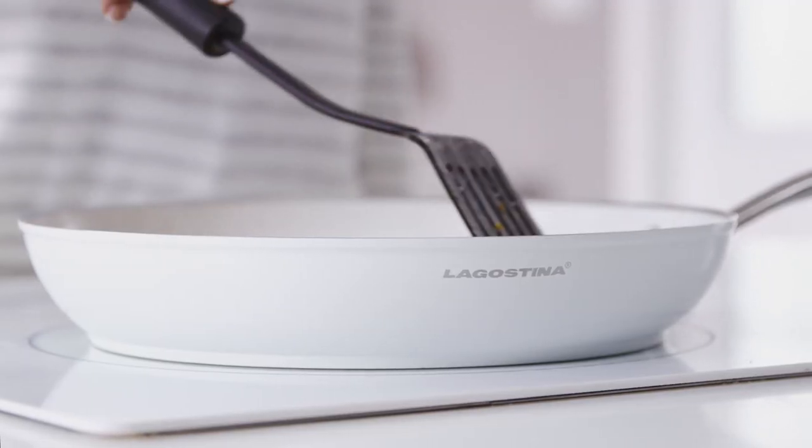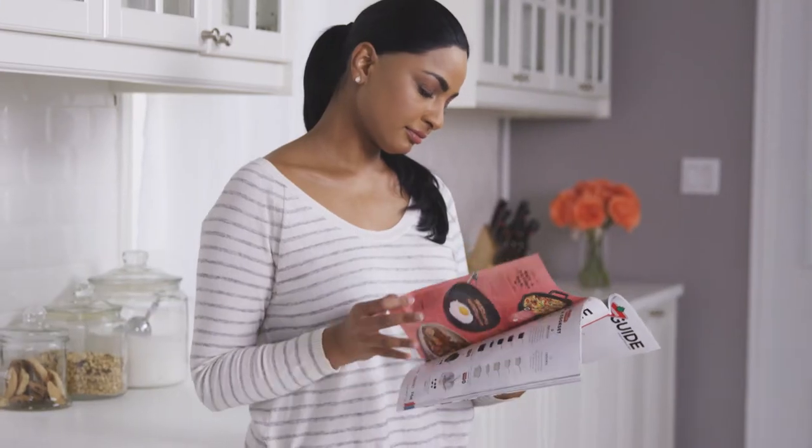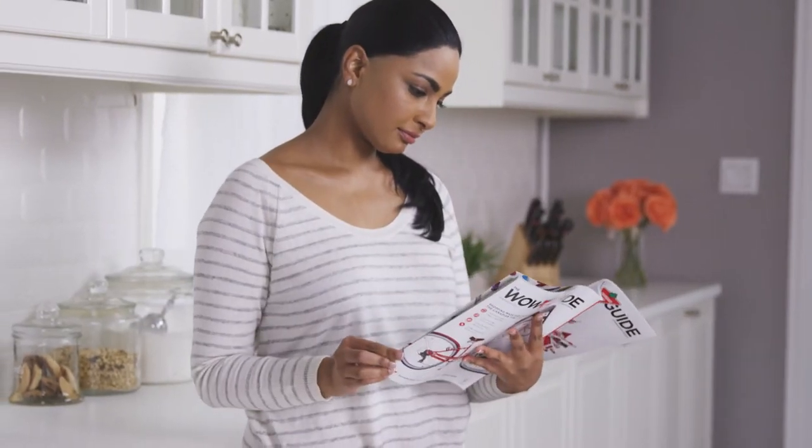It also makes the pan more resistant to denting and warping, so it will last longer. Keep an eye out for sales on higher-end models if you're looking to make an investment.